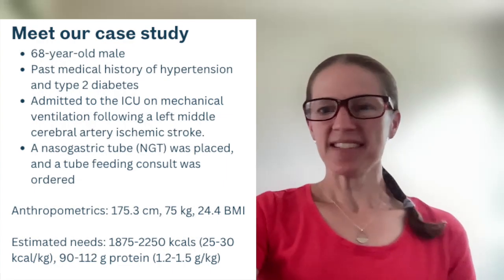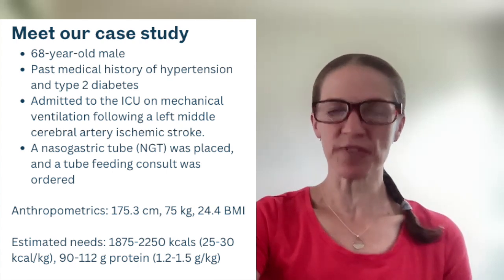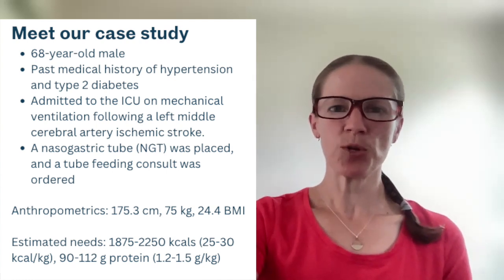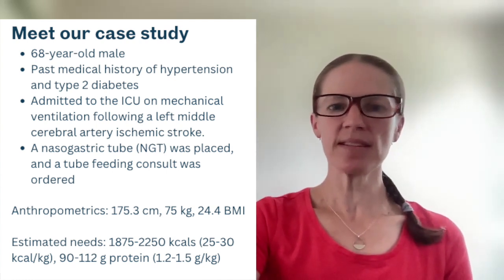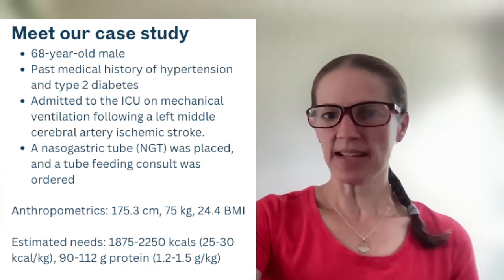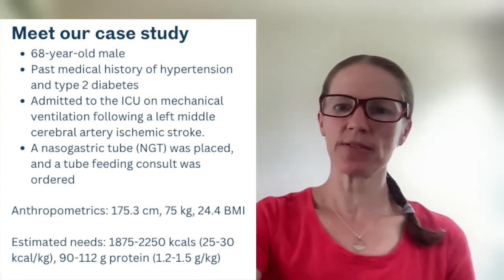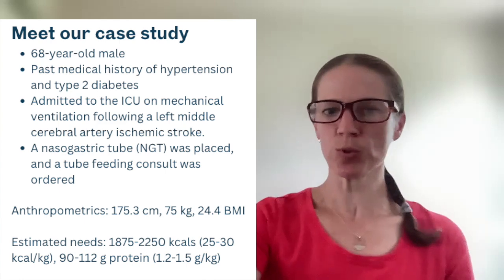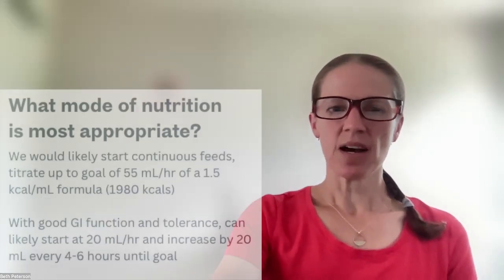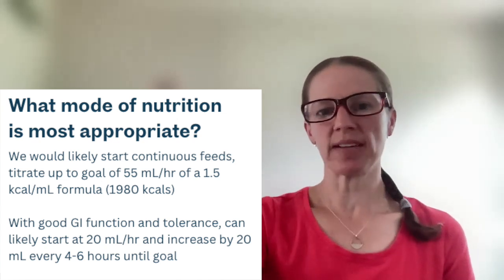Let's go to a case study to illustrate the different modes of feeding. We have a 68-year-old male with a past medical history of hypertension and type 2 diabetes, admitted to the intensive care unit on mechanical ventilation following a left MCA ischemic stroke. While on the ventilator, a nasogastric tube was placed and a tube feeding consult was ordered. The question is: what mode of enteral nutrition would we most likely start in the ICU?